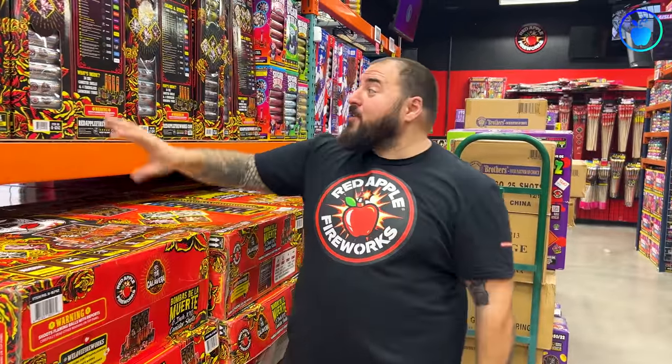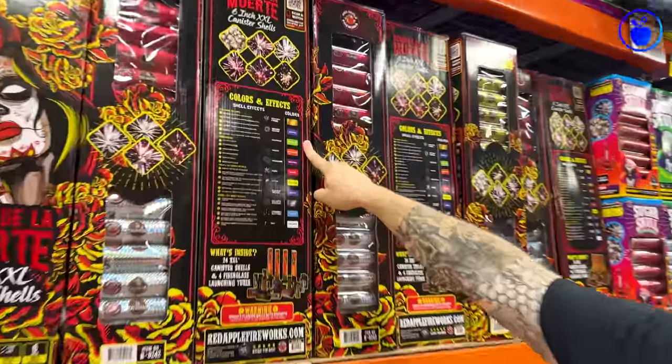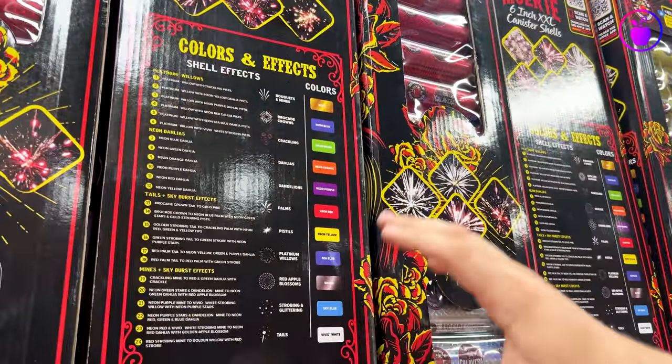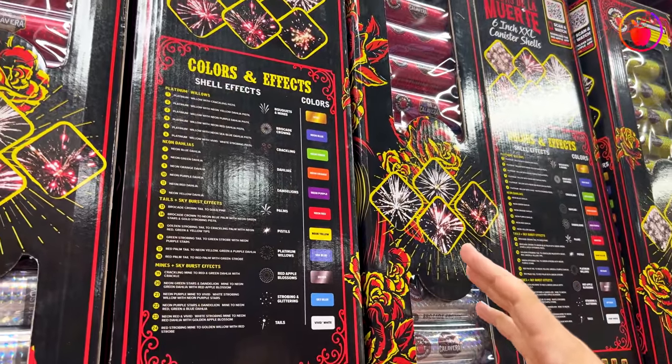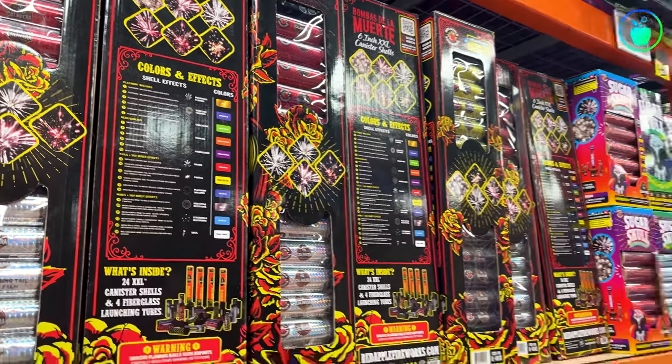Number 2 on our top 10 loudest fireworks are these Bombas de la Muerte 6-inch XXL canister shells. Now, they may be number two on this list, but they are number one on my list of favorite canister shells because they are packed with extremely bright, beautiful neon colors and 24 assorted effects, including neon dahlias, huge breaking platinum willows, and lower level effects like mines and tails. The volume of the boom that you're going to hear will for sure rattle some windows and maybe set off a car alarm or two. So I hope your neighbors don't get too upset. Let's check them out.